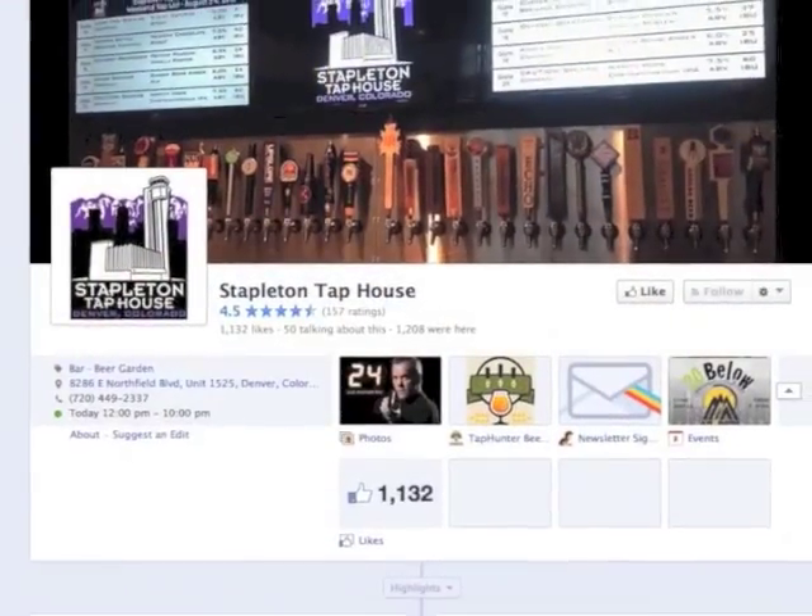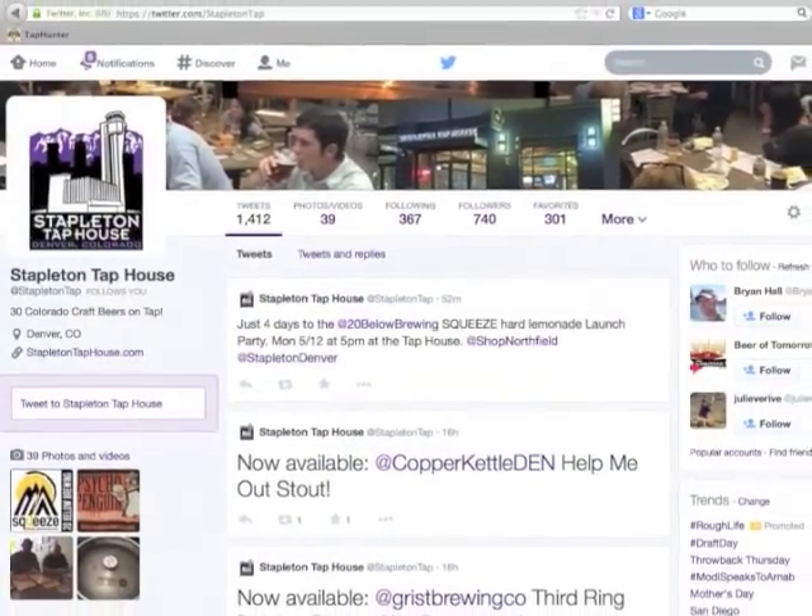I think we've had an unintended benefit from Taphunter. We've actually seen our Facebook likes and our Twitter followers go up. And I think it's because we're providing them a lot more information. So that's really helped our business because as we tweet other information or we put other postings on Facebook, there's more people out there seeing it.